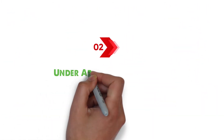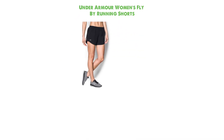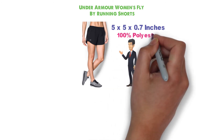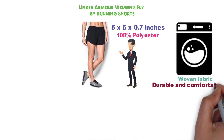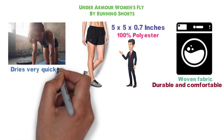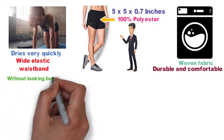At number 2 we have the Under Armour Women's Fly-By Running Shorts. The dimensions of this product are 5 x 5 x 0.7 inches. These shorts are made from 100% polyester and are machine washable. The lightweight woven fabric is extremely durable and comfortable, and the material wicks sweat and dries very quickly. The shorts feature a wide elastic waistband and a shaped hem that provides good coverage without looking bulky.